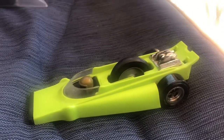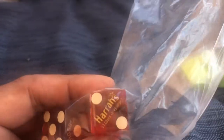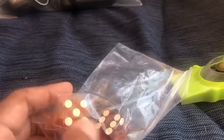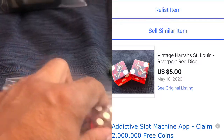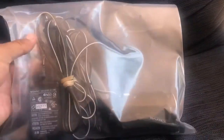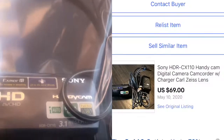Next up, these Harrah's dice — I picked these up in that Disney lot where I uncovered several boxes. I believe they're Bakelite or something to that nature. I had them listed for $9.99 and then took an offer of five bucks plus shipping — just to get these out of my inventory. Next is this Sony HDR camera with the charger. I picked it up at a Goodwill for $9.99, had it listed for $79.99, and took a best offer of $69 plus shipping.